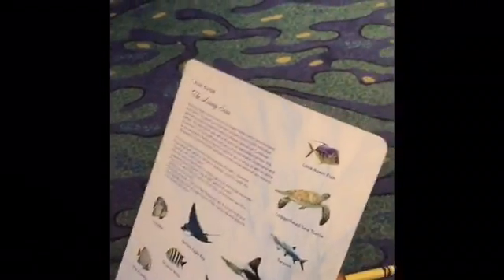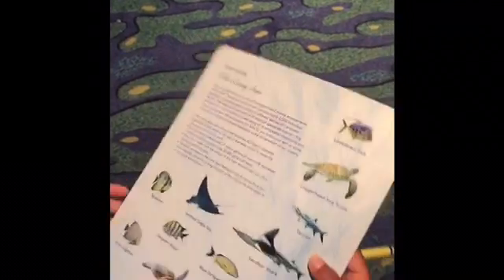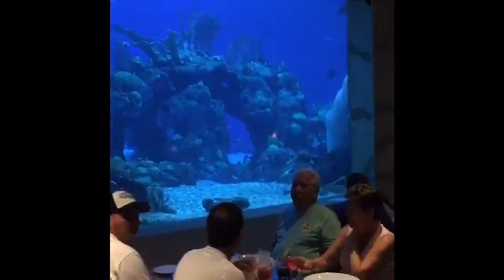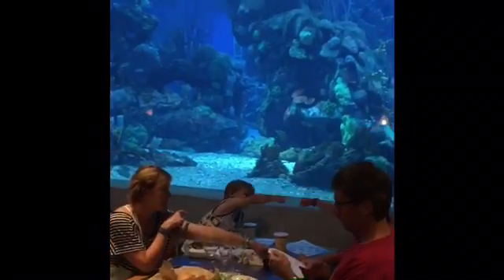We've spotted four. Have we seen a loggerhead sea turtle? I can't see any sea turtles. Why does it look like a sea turtle, Tommy? It's a turtle that lives in the sea, I guess.